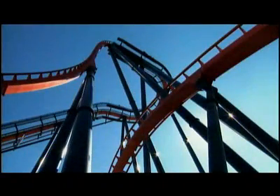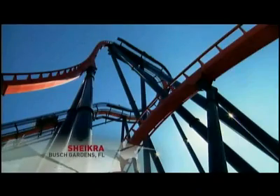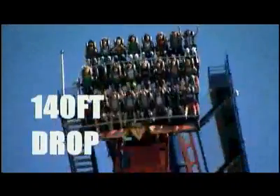My ride on the steel side. SheiKra, the world's tallest dive coaster. A 200-foot, 90-degree drop, an Immelman loop, and a 140-foot drop.